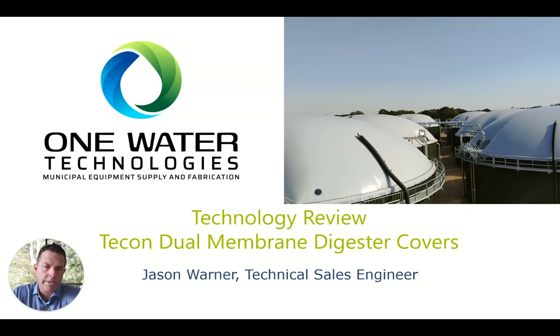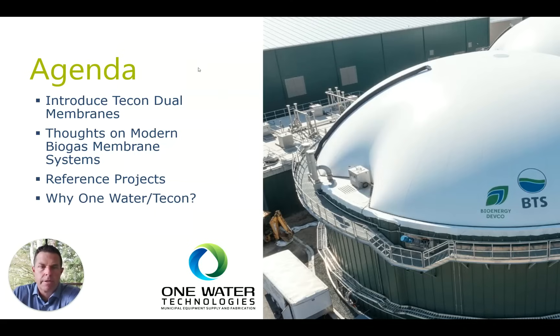Hi, my name is Jason Warner. I'm with One Water Technology, and today I'm going to do a technology review on TECON dual membrane digester covers. As far as the agenda, I'm going to introduce One Water and TECON dual membranes, give you my thoughts on modern biogas membrane systems, talk about some reference projects, and why One Water, why TECON as a partner for your application.